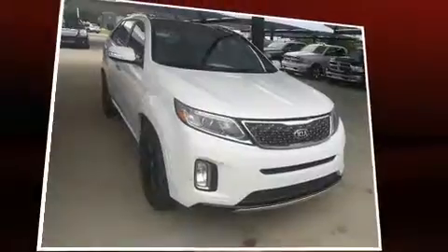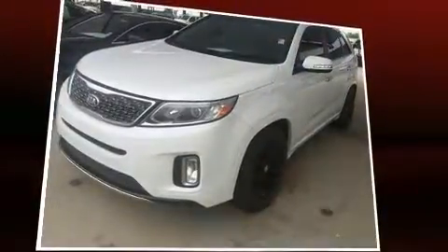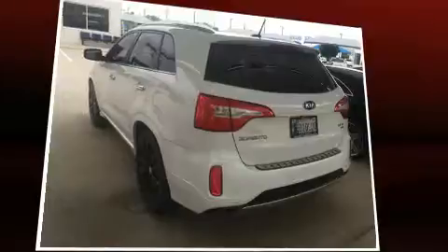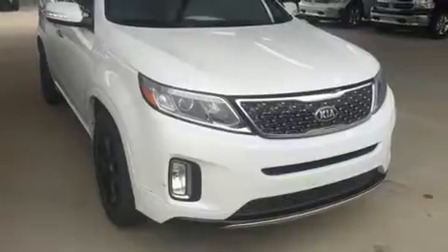Come test drive this 2015 Kia Sorento with fewer than 35,000 miles on the odometer. This four-door sport utility vehicle prioritizes comfort, safety, and convenience. It features an automatic transmission, front-wheel drive, and a 3.3-liter six-cylinder engine.